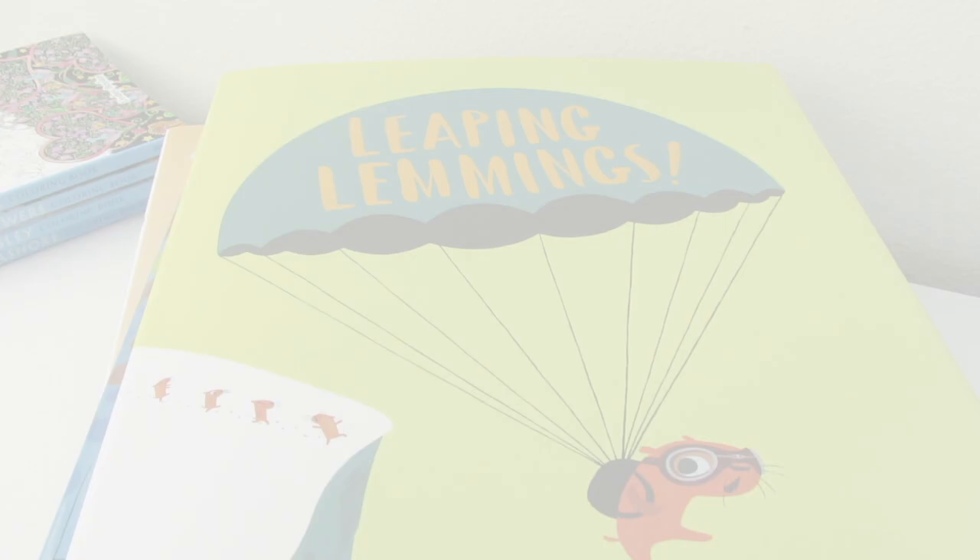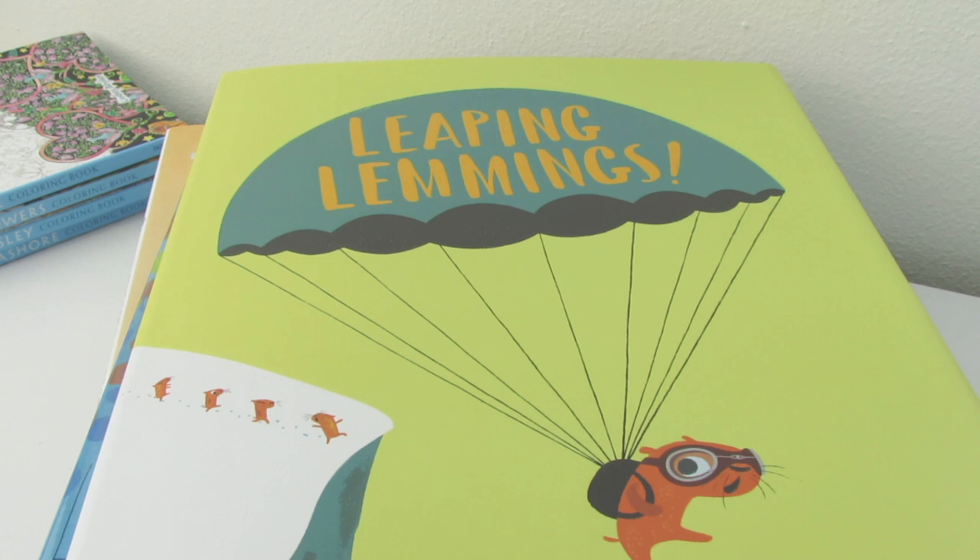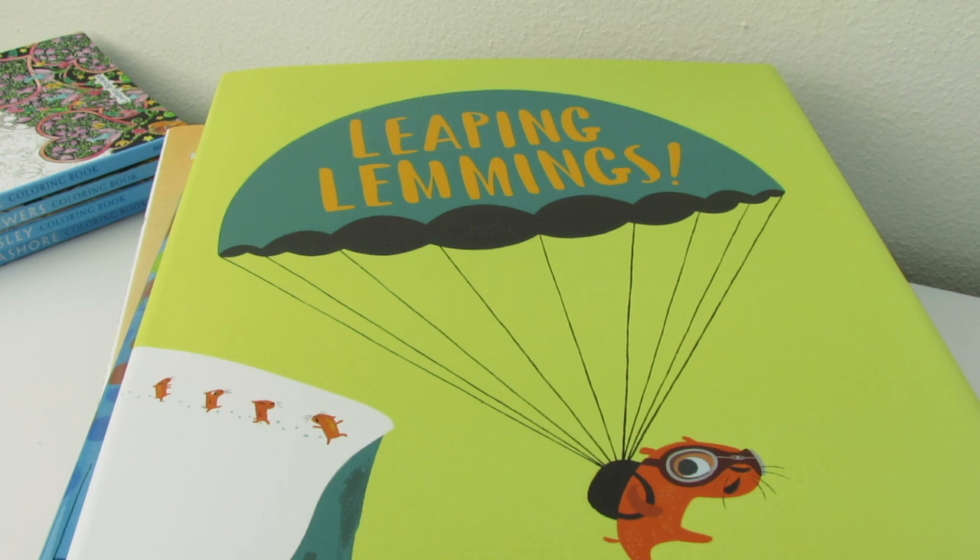So hey, you guys, that was my book haul — my adult coloring book haul and children's book haul. If you liked it and you want to see more book hauls, you know what you've got to do — hit the thumbs up button. Share with me down in the comments below the books that you'd like to see reviews of, or the children's books that you'd like me to read. I'm really looking forward to getting into this. So please share your feedback with me. Thank you so, so much for watching. Bye, bye.